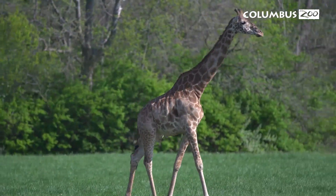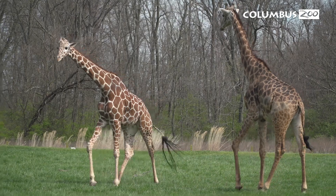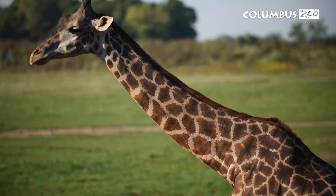Recent research has found that there are four species of giraffe in the wild: the northern giraffe, the southern giraffe, the Maasai giraffe, and the reticulated giraffe. Here at the Columbus Zoo, we're happy to house two of those species — we have the reticulated and we have the Maasai.